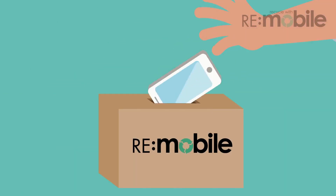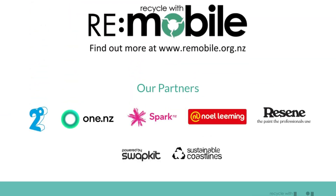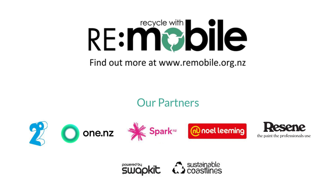Or you could recycle it with Re-Mobile. It's free and it's easy. Find out how to recycle your mobile phone at re-mobile.org.nz.